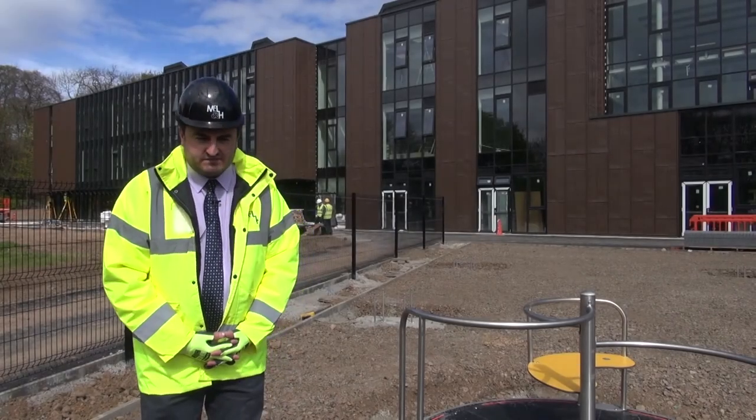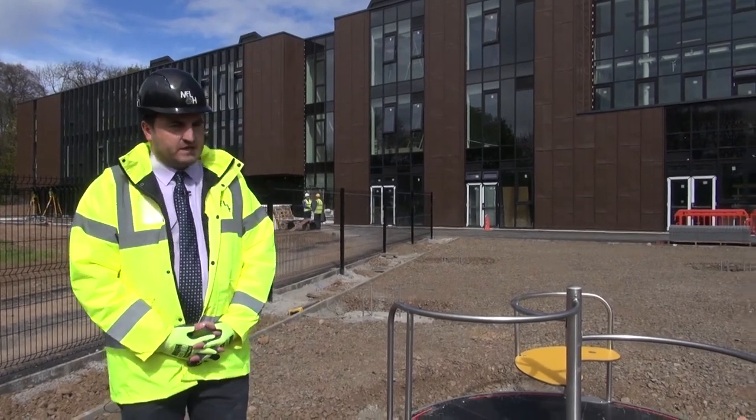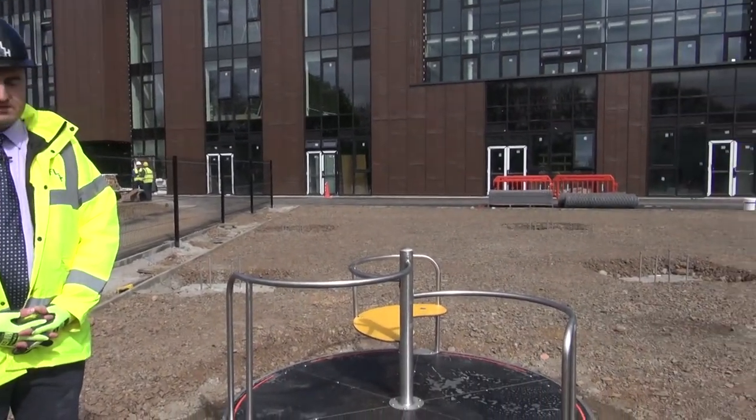We're still outside on the east elevation. We're progressing with installing some of the play equipment as well as landscaping.